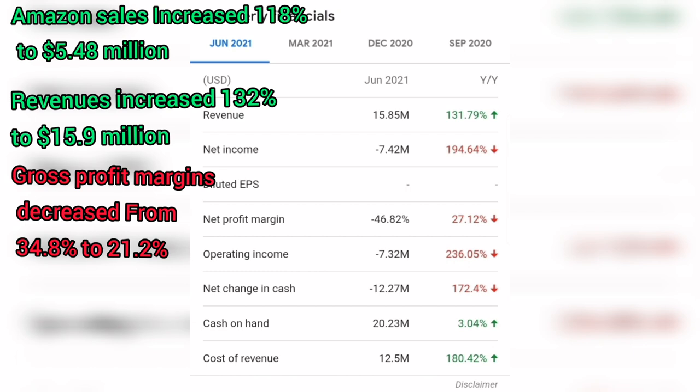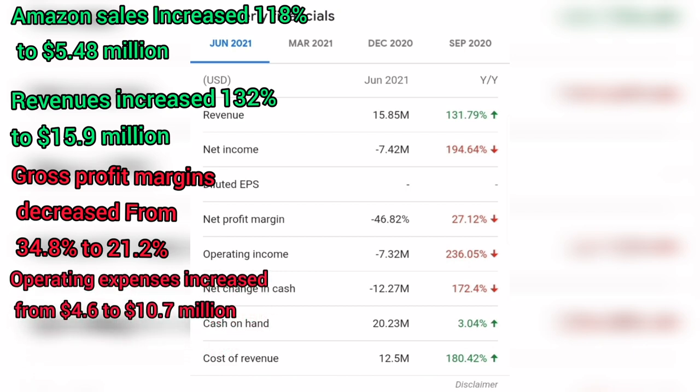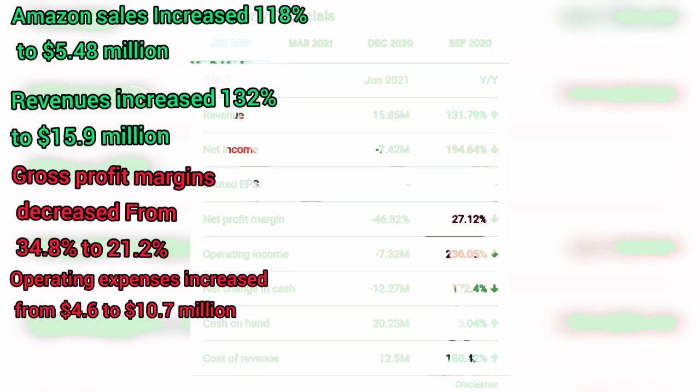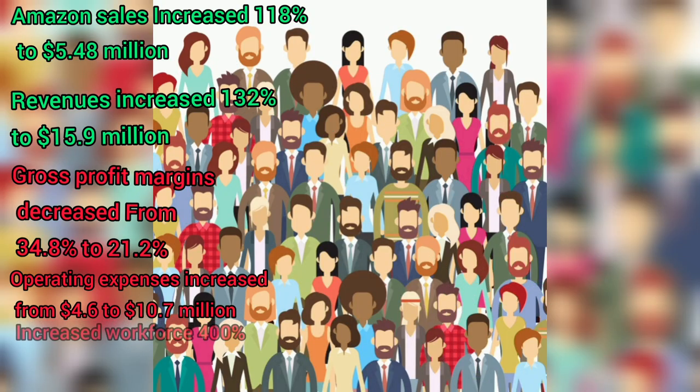As company sales increased, so did expenses. Operating expenses were $10.7 million compared to $4.6 million in the second quarter of 2020. The increase was primarily driven by higher SG&A expenses due to an expanded workforce from approximately 30 to 121 global employees and contractors, increased R&D expenses, and marketing costs. So gross profit decreased 13.6 percent and expenses increased more than 50 percent.